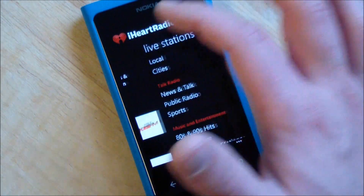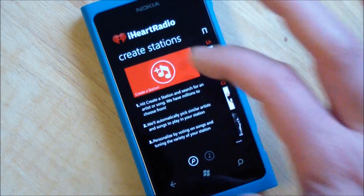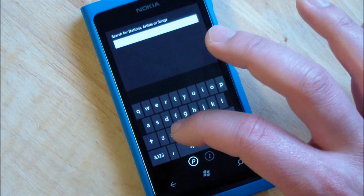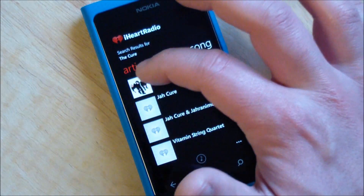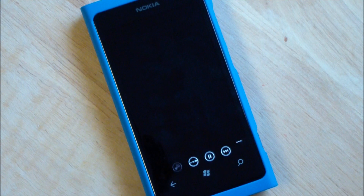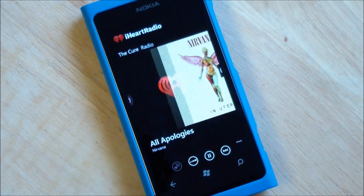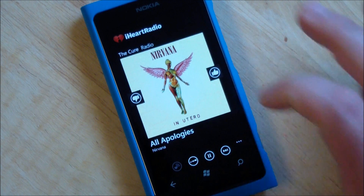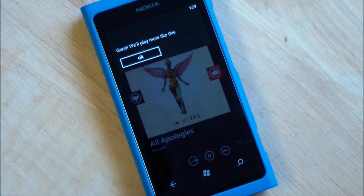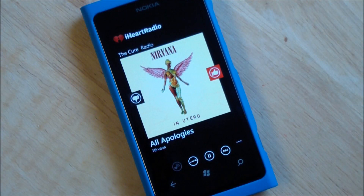And of course you can — this is probably the most popular aspect — create your own custom station. So we'll do, say, the Cure. I'll pick them and that's going to create a Pandora-like station based on the Cure. So if I like this song, I just hit thumbs up and they'll give me further recommendations.